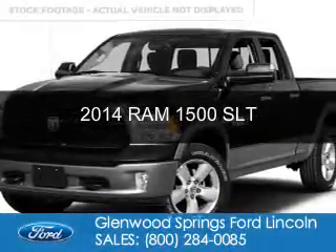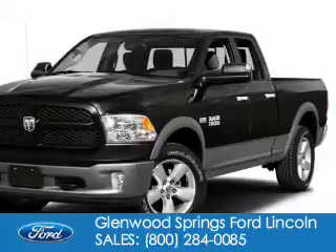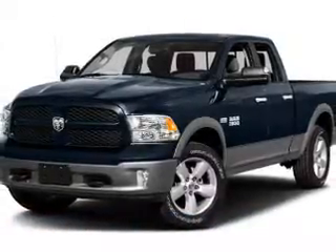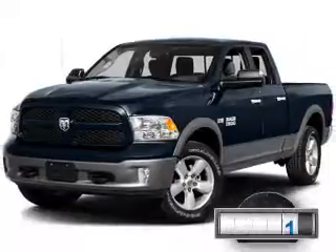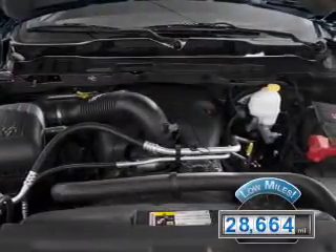This is a used 2014 Ram 1500. It's powered by four-wheel drive, a 5.7-liter, eight-cylinder engine, and an automatic transmission. With fewer than 30,000 miles, this vehicle has a long road ahead.